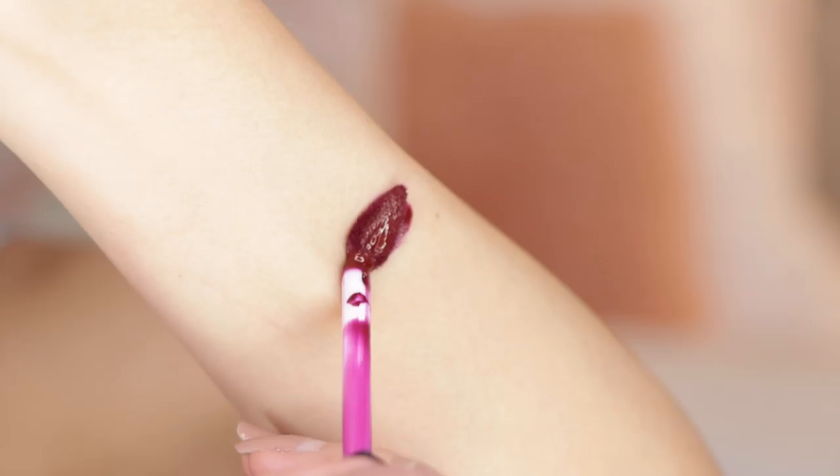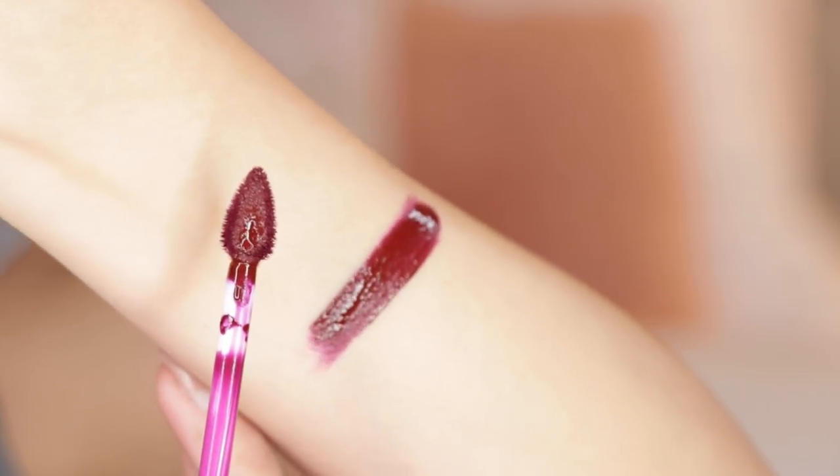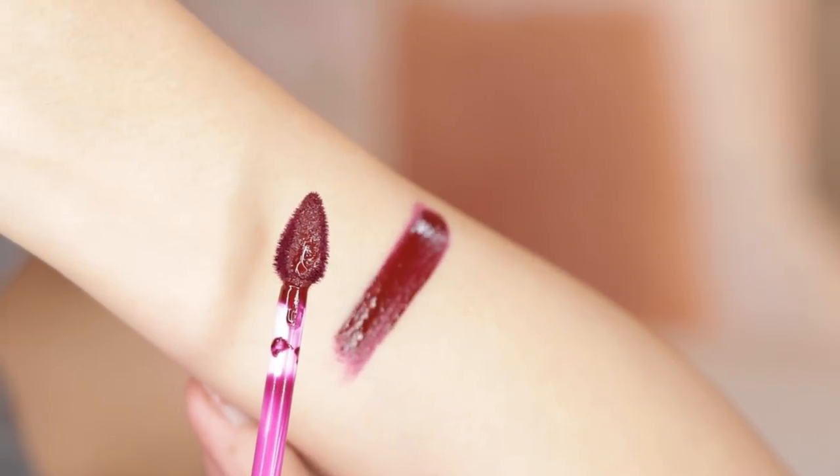Next we have Rose Blood — this is a very deep burgundy red. Similar to Deeply Disturbed, I felt like I needed to go over it with a second layer because it wasn't super consistent, and that could be because the color is so deep. It's a very vampy burgundy wine red that's perfect for a bold vampy fall lip.